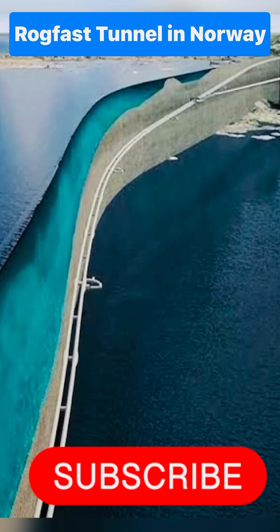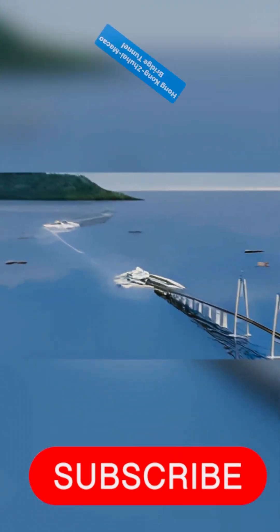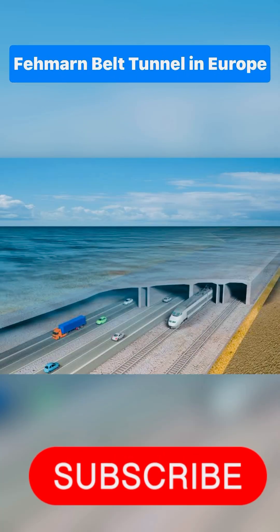Notable examples include the Ryfylke Tunnel in Norway, the Hong Kong-Zhuhai-Macao Bridge Tunnel, and the Fehmarnbelt Tunnel in Europe.